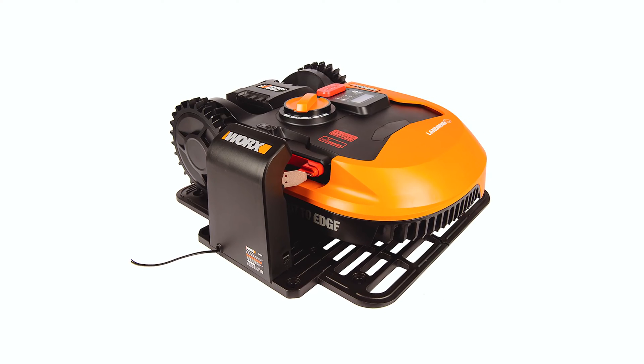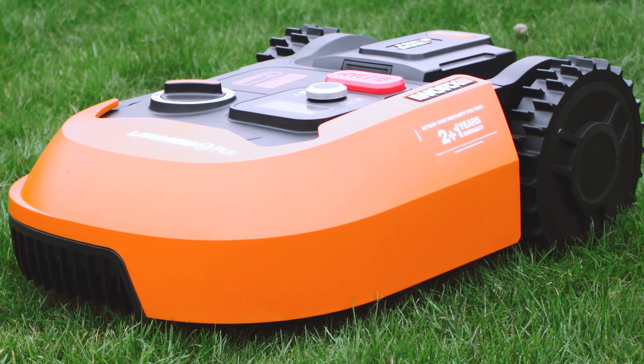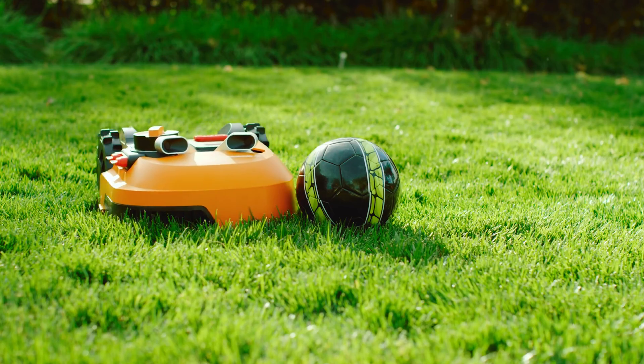Overall, the WORX Landroid L 20-volt is a reliable and efficient choice for maintaining larger lawns. With its advanced features and easy-to-use app, it takes the hassle out of lawn care and leaves your yard looking immaculate.